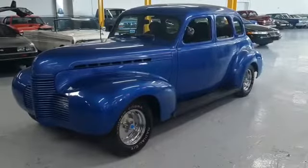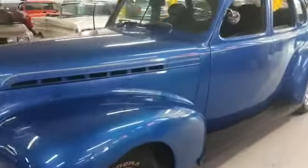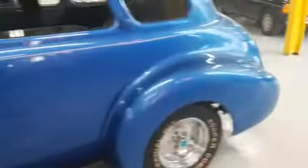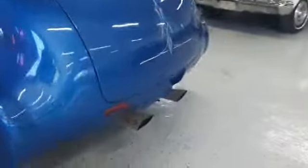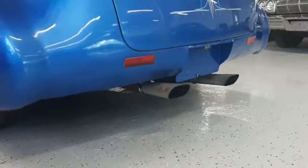Alright, here is the 1940 Chevy sedan. We have it here running for you. It's out in the open. You can hear what it sounds like. It runs nice and smooth. You got a nice lope to her.